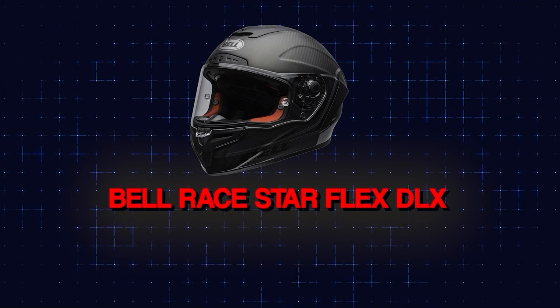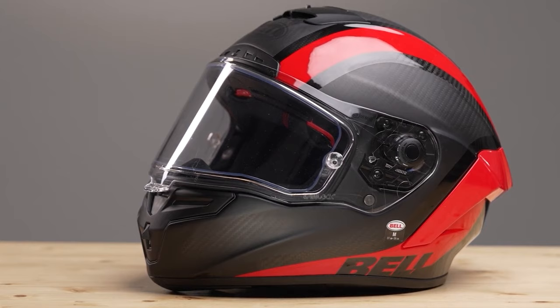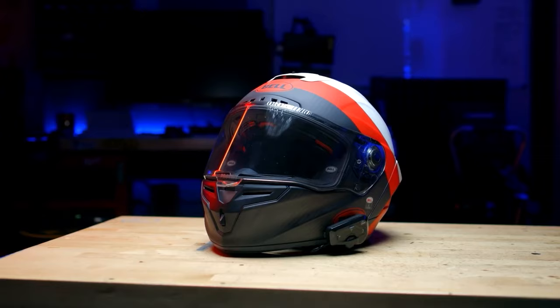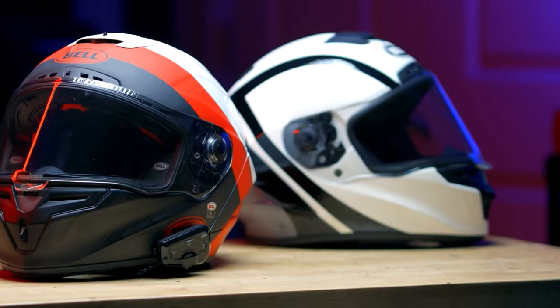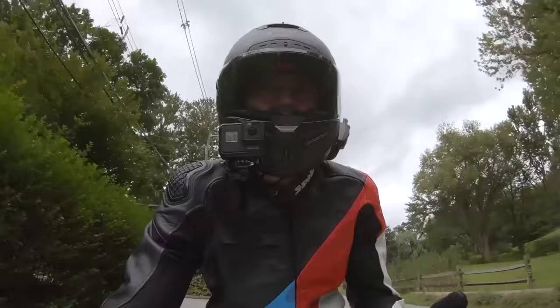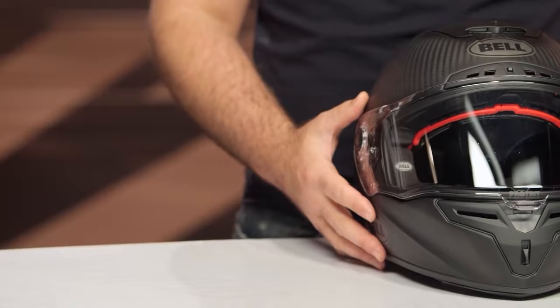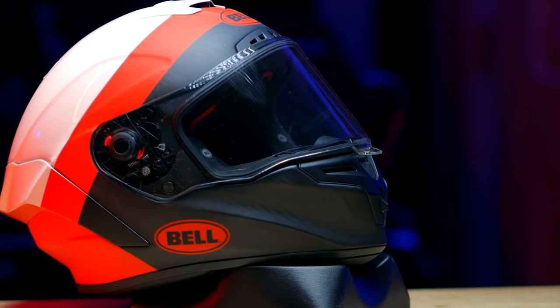Number 3: Bell Race Star Flex DLX — $819.95. The groundbreaking inside design of the Bell Race Star Flex DLX is much to credit for its comfort. Plush, magnetically attached cheek pads allow for a form fit that reduces wind rocketing around inside the helmet — one reason so many helmets are noisy at 65 mph. This close fit is both safer and still pleasant. The visor seals snugly, and Bell adds a robust neck roll between your head and a broad chin guard. There's an audible cutoff as you slam it shut, like turning off a waterfall.